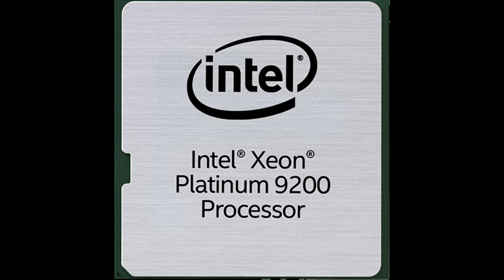Intel today announced its future Intel Xeon Scalable Processor family, codename Cooper Lake, will offer customers up to 56 processor cores per socket and built-in AI training acceleration in a standard socketed CPU, as part of its mainline Intel Xeon Scalable Platforms, with availability in the first half of 2020.